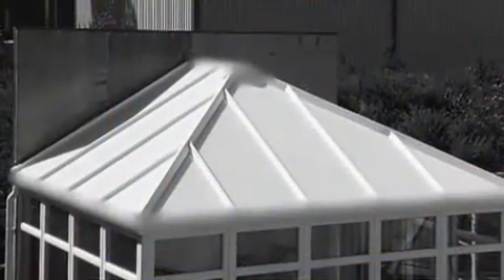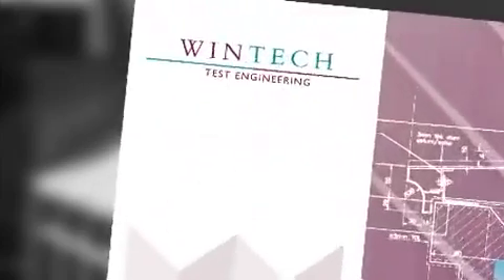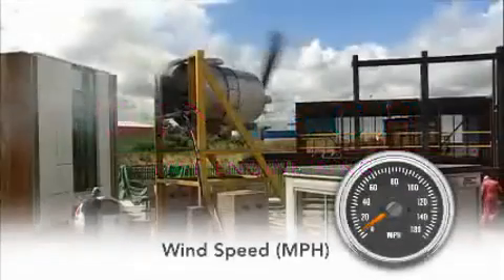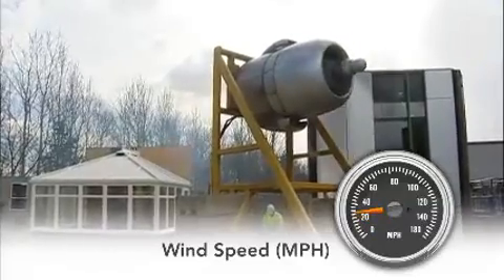To show the crucial difference this can make, we took a widely available conservatory which was not certified to BS 6399 to an independent test facility where the wind speed could be accurately controlled and monitored. We used an aero engine to develop serious wind uplift and a smaller fan inside to increase the pressure still further.